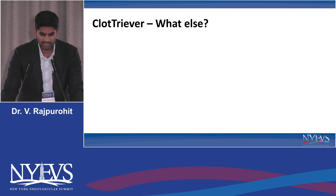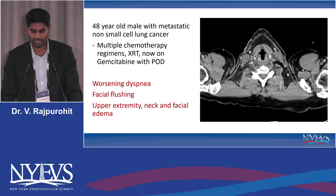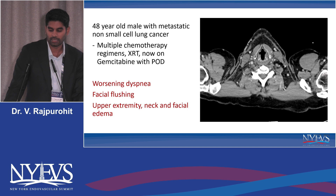I know this is a lower extremity DVT conference, but I also wanted to mention what else ClotTriever can do. I want to highlight one of my cases over the past couple of months. This is a 48-year-old male with metastatic non-small cell lung cancer. Unfortunately, he had multiple chemotherapy regimens and radiation therapy, and is now on single agent gemcitabine with progression of disease.